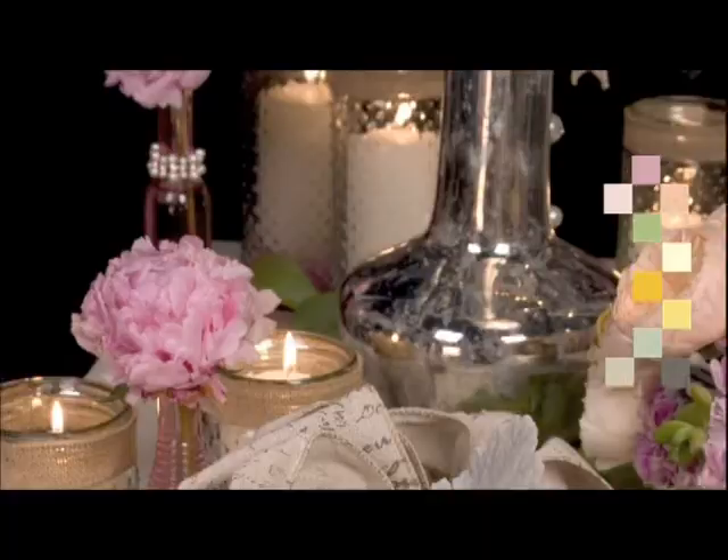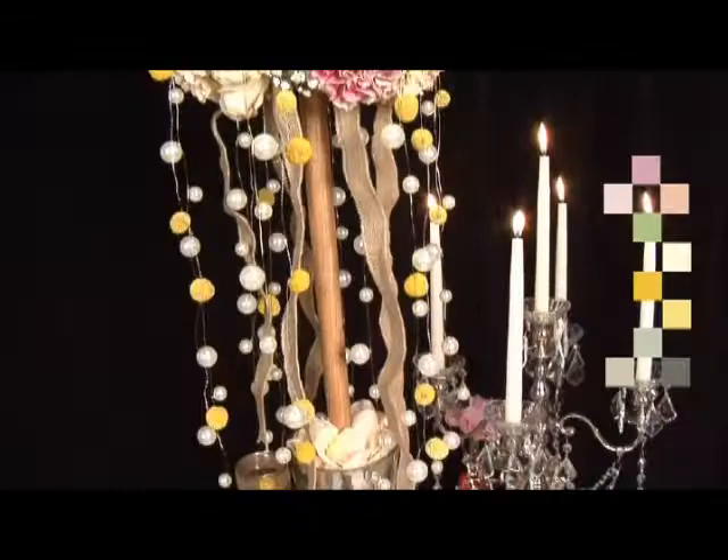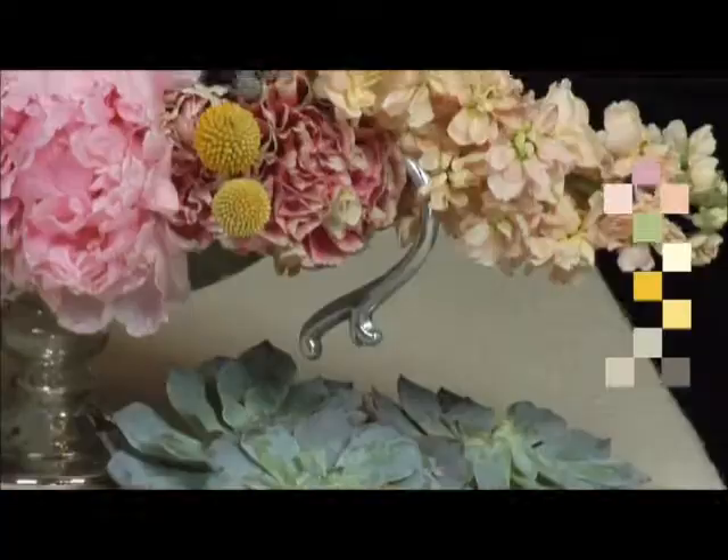Heirloom flowers are a mixture of traditional stems, such as garden roses, gypsophilia, and carnations, combined with modern botanicals, such as chryspidia and succulents. Together, the blend is soft and textural.